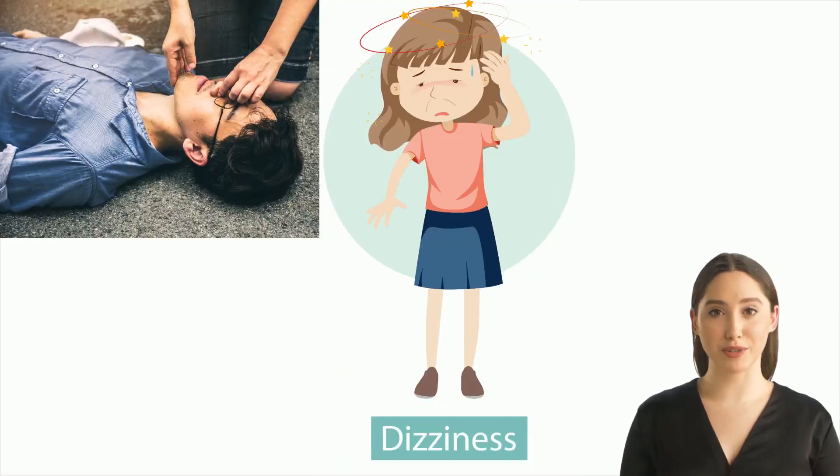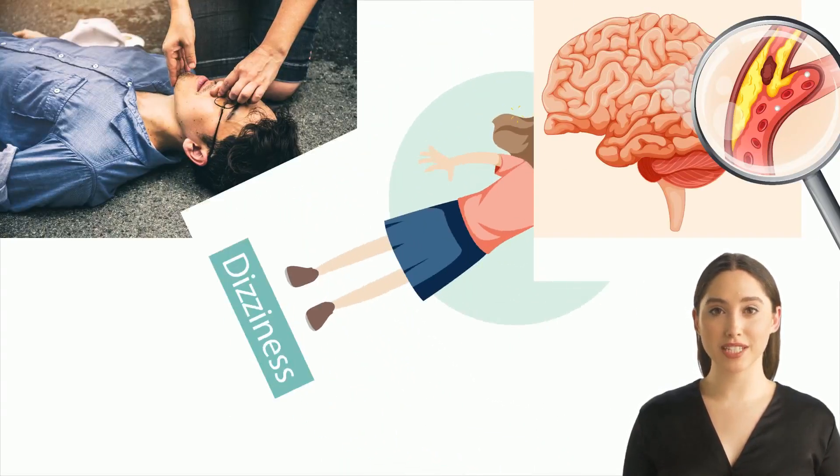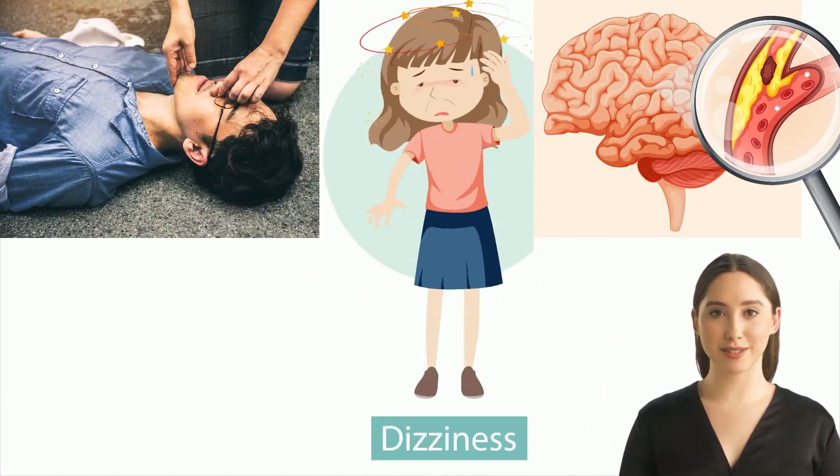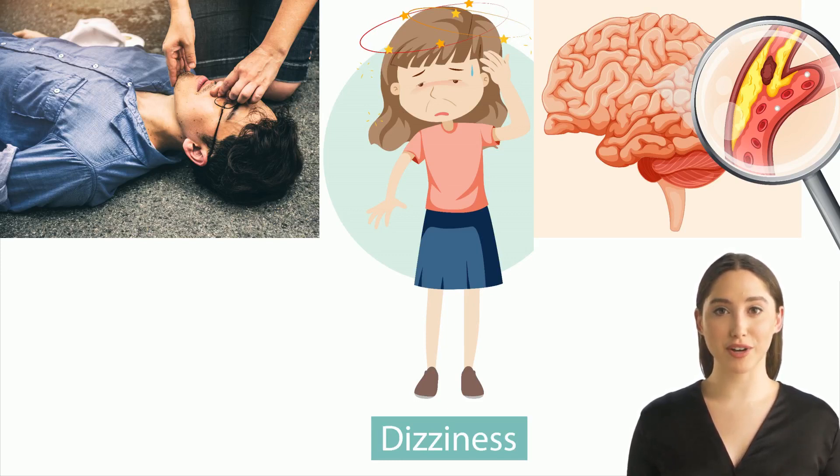When do you need a Holter? A Holter test is generally needed when you have either unexplained fainting episodes, unexplained dizziness, or unexplained brain stroke. In such a case, your doctor takes ECG and 2D echo tests to know the cause. If the cause remains unknown, then he asks for a Holter test.